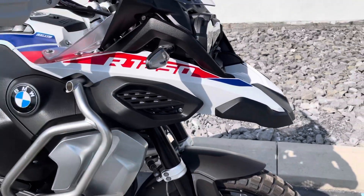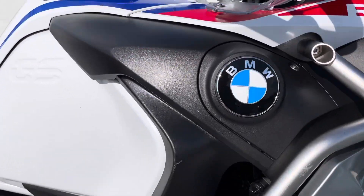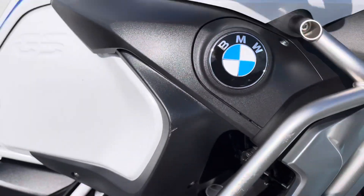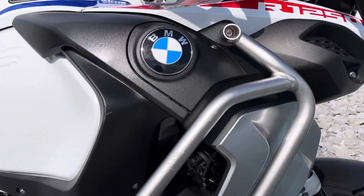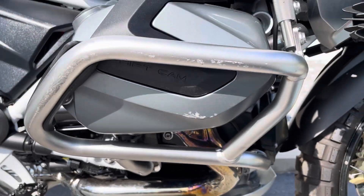The bike has been down on both sides — looks like parking lot drops. You've got one little scratch here in the fuel tank shroud. The engine guards have some scuffs on them, and the right-hand valve cover has a scuff at the bottom.